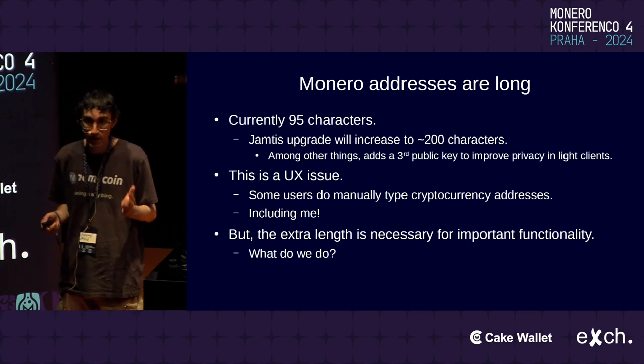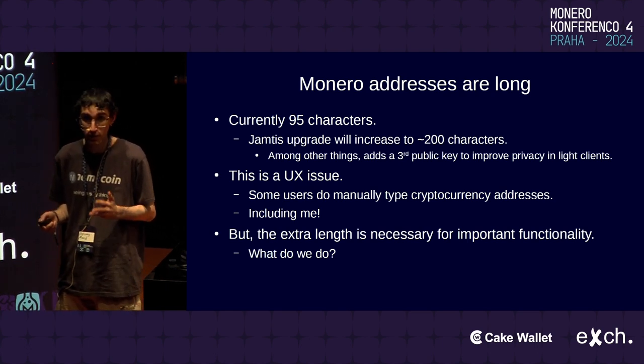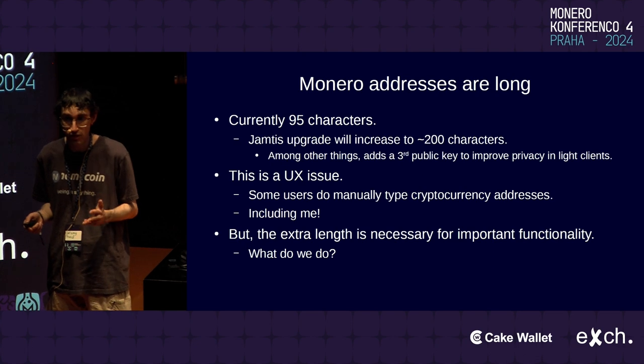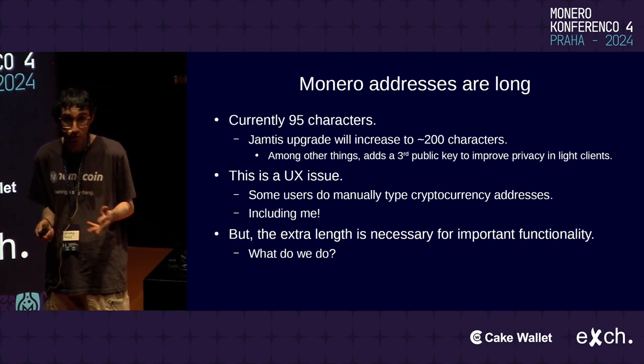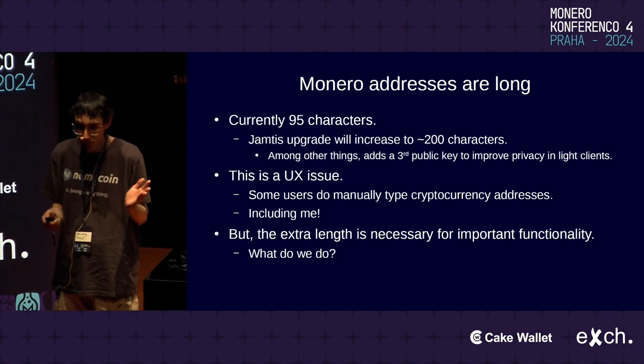This extra length really is important for very critical security and privacy functionality. So we have a conflict here between two different design goals — both are very valid design goals. What can we do?